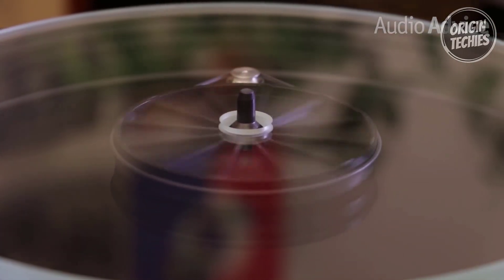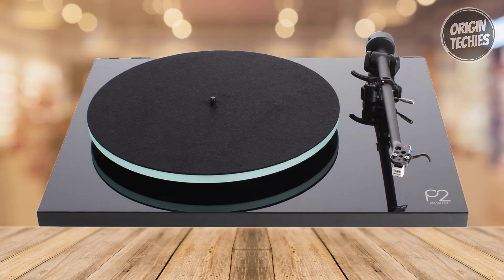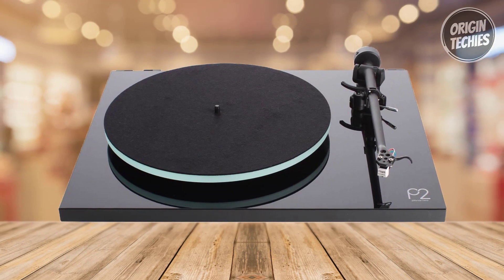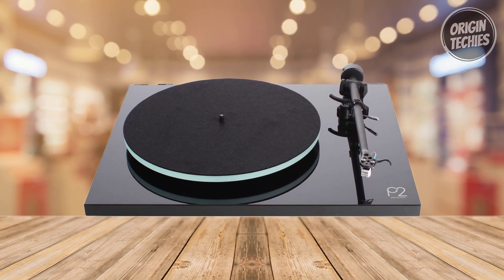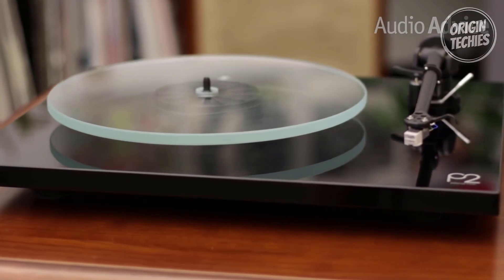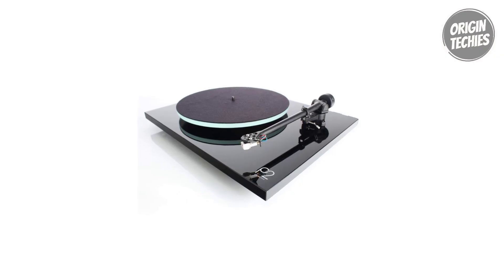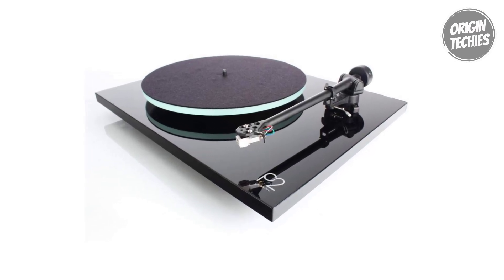The easy-to-use multilingual quick-start guide ensures a hassle-free setup, welcoming newcomers and seasoned audiophiles into the world of premium vinyl playback. In the Rega Planar 2, each component harmonizes to create an auditory masterpiece, making it a worthy investment for discerning enthusiasts.